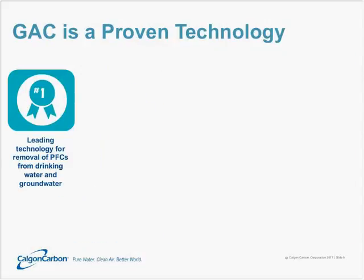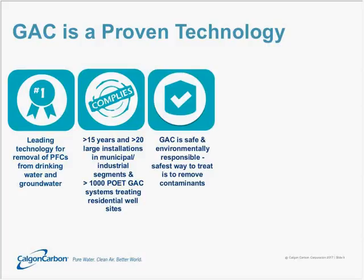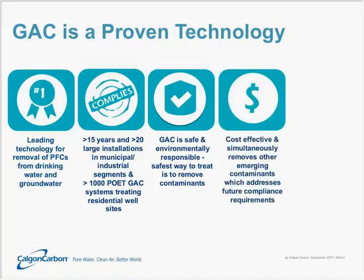GAC is most certainly a proven technology for many compounds and, in particular, for PFCs. Currently, it is the leading and go-to choice for PFC treatment. It was established well over 15 years ago that it does a very effective job of removing these compounds from water. To date, there are over 20 large installations in both municipal and industrial segments, as well as over 1,000 point-of-entry treatment systems treating residential wells. GAC is a safe and environmentally responsible way to treat these contaminants, and it will simultaneously remove many other emerging contaminants from drinking water, which can help address other future compliance requirements.